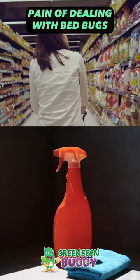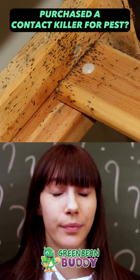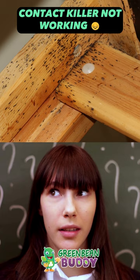She visited the store and purchased a contact killer for pests, but this contact killer was still not working to remove bed bugs and other pests.